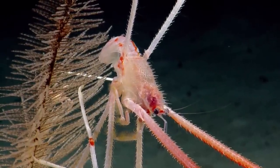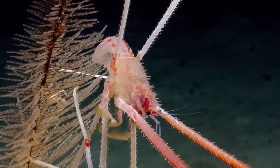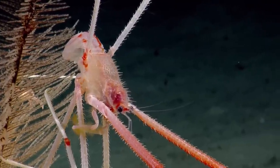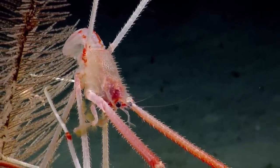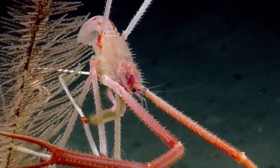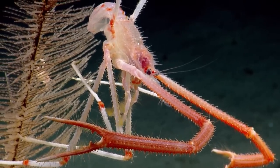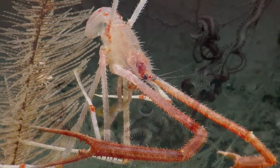They are called squat lobsters because the telson — the tail — is tucked under the body. Right now you can see it has kind of extended its telson and looks like it's scratching an itch, which is pretty cute.